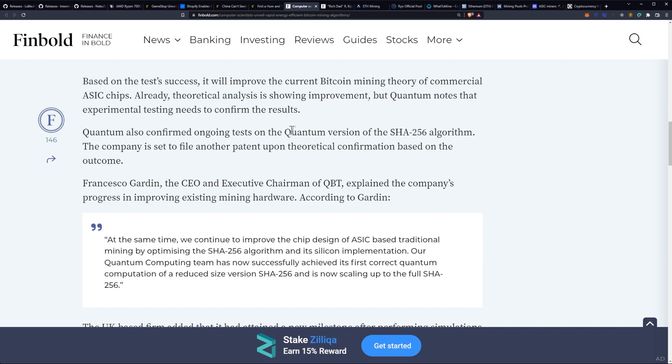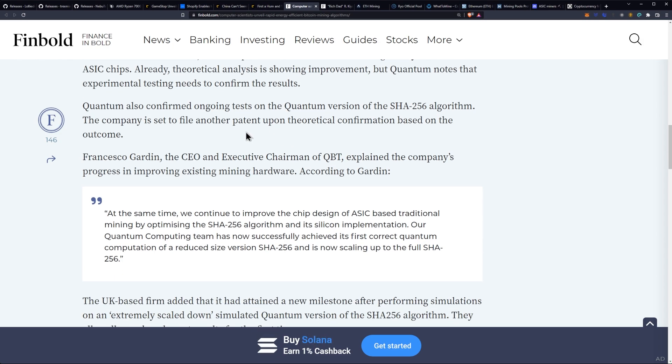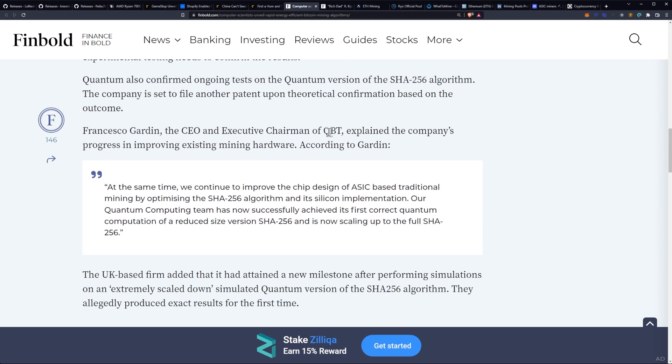Theoretical analysis is already showing improvement, but Quantum notes that experimental testing needs to confirm the results. Quantum also confirmed ongoing tests of the quantum version of the SHA-256 algorithm, and the company is set to file another patent upon theoretical confirmation based on the outcome.